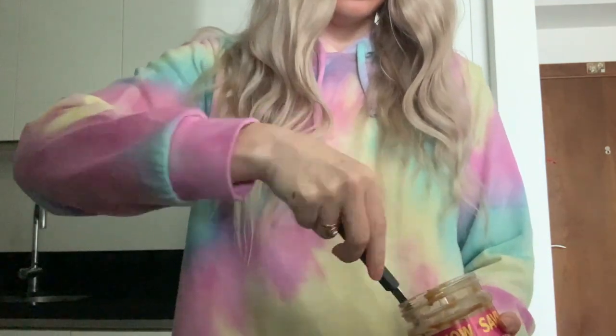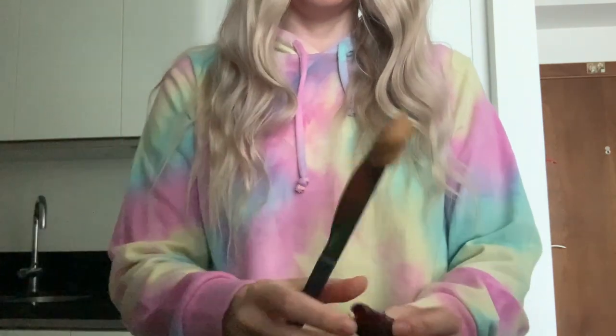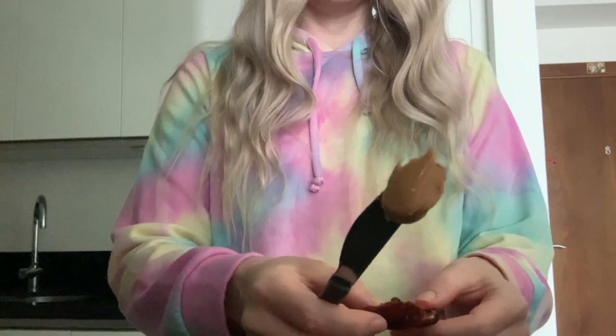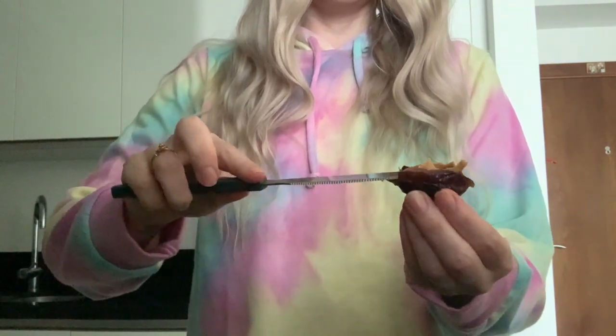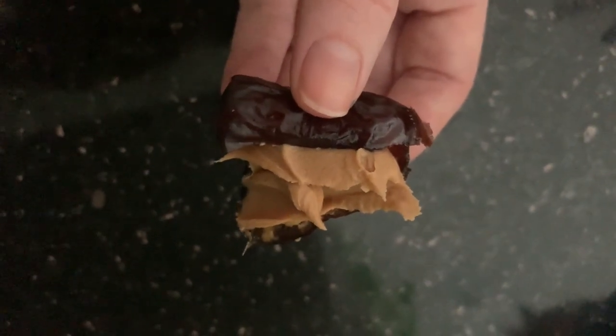I have such a sweet tooth and I just can't go a day without having dessert. One of my favourites is having dates and then putting a little bit of peanut butter in them. It's kind of like a Snickers. You can also add some dark chocolate to this and it is so delicious and a healthy alternative to having an actual Snickers bar or chocolate.